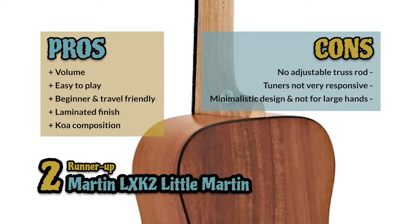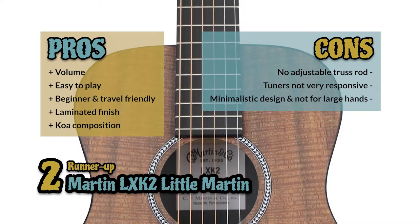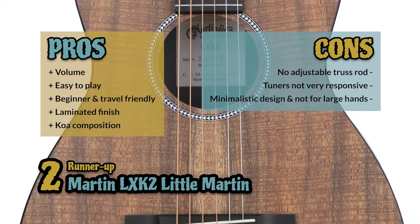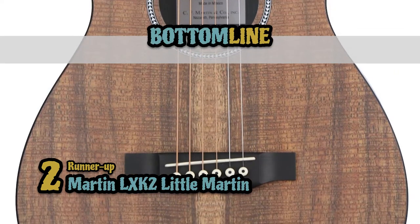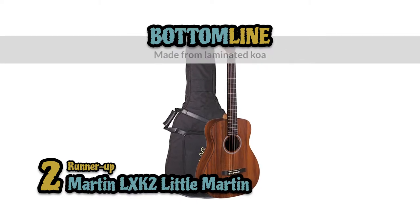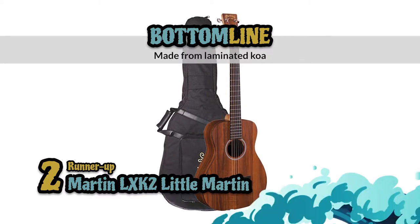However, there is no adjustable truss rod, the tuners are not very responsive, and it's a minimalistic design, not ideal for people with large hands. Bottom line: it has a comfortable dreadnought shape, it's highly playable with powerful sounds, and it's made from laminated koa for bright sounds.